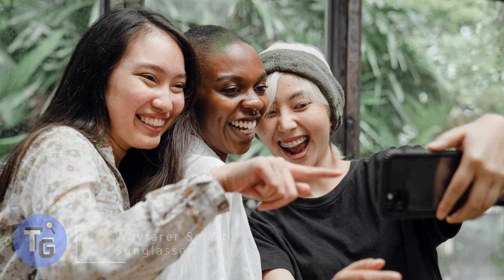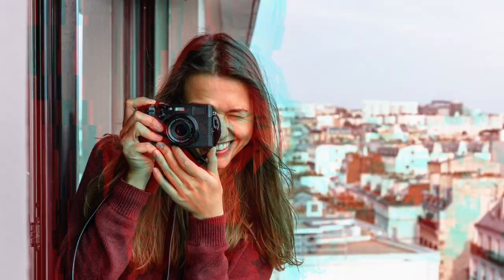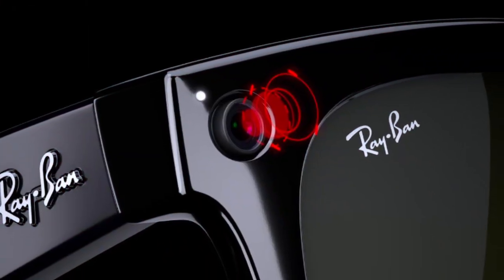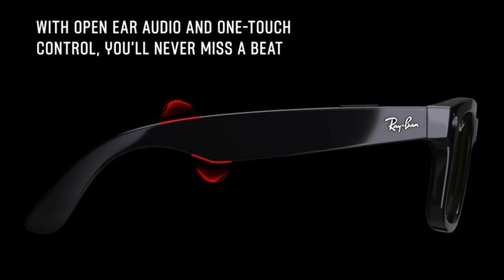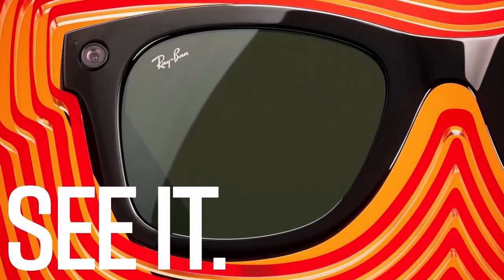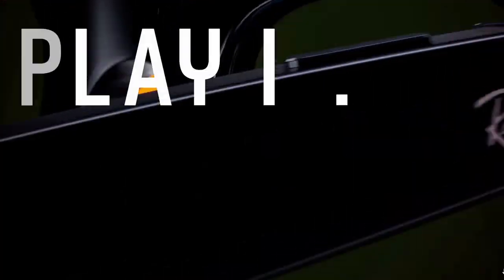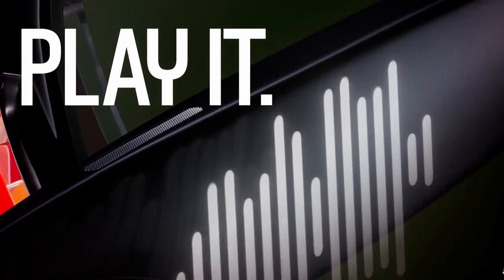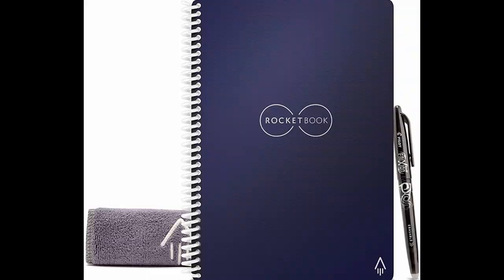Never miss a rare candid photo opportunity with the Ray-Ban Wayfarer smart sunglasses. Equipped with a high-resolution camera, you can take great quality photos or videos with just a touch. It also has a mic and speaker so you can make phone calls — great when going on trips outdoors, to the zoo, or festivals. The Ray-Ban Wayfarer smart sunglasses provide polarized lenses that protect your eyes while giving you the convenience of quality photos or videos anytime.